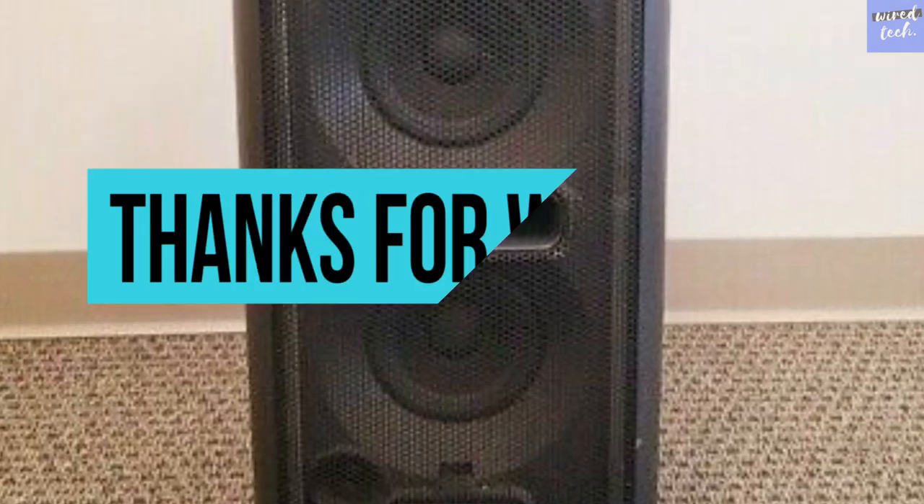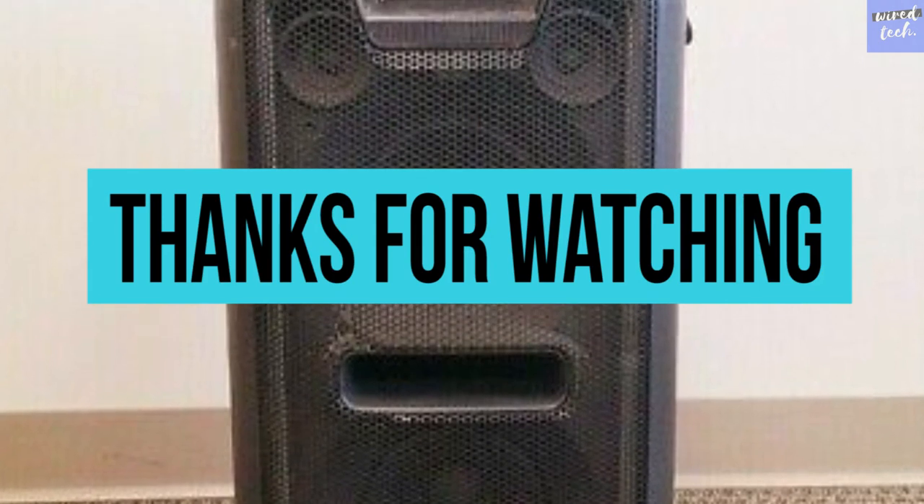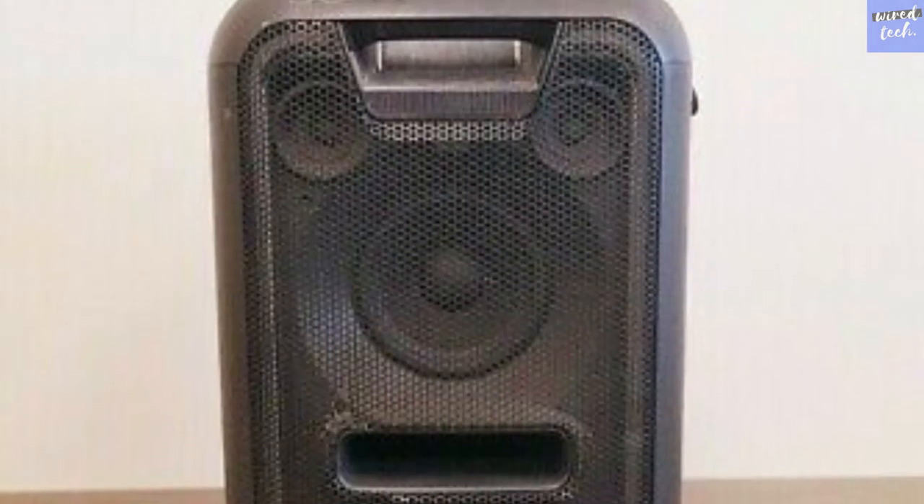Thanks for watching, hope you all enjoyed. Don't forget to check the description down below to pick out the best party speakers available in the market.